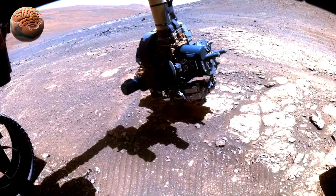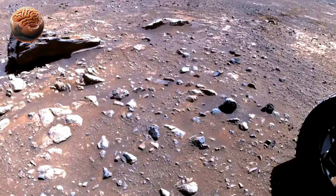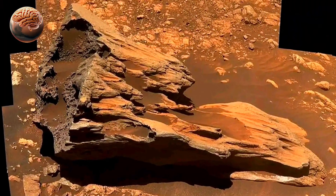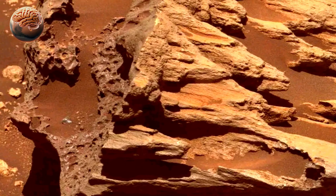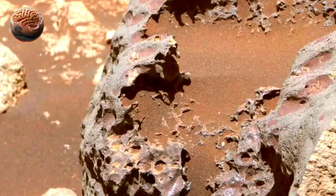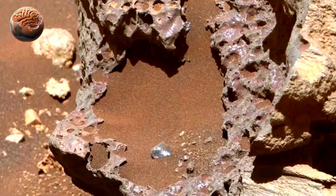NASA's Perseverance rover has recently sent back stunning new images of Mars, revealing fascinating details about the planet's rocks and surface features. While exploring Jezero Crater, the rover captured high-resolution photos showing layered rock formations, ancient riverbeds, and sediment deposits that suggest Mars once had flowing water.